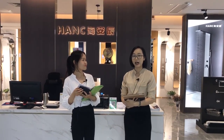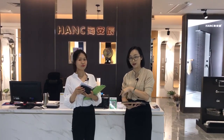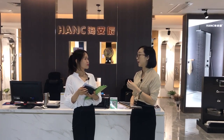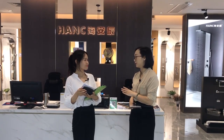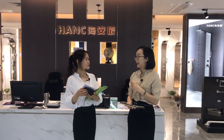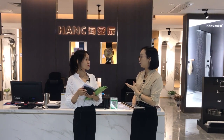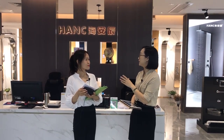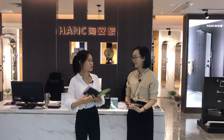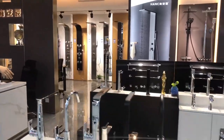We already shot a small video here in this showroom last month, and many buyers from the Middle East and South Asia showed great interest in your products. This time we want to show them more details. Besides, one of my friends needs bathroom products for his hotel project, so could you please show me around and give me some recommendations? Yes, of course. Come this way.